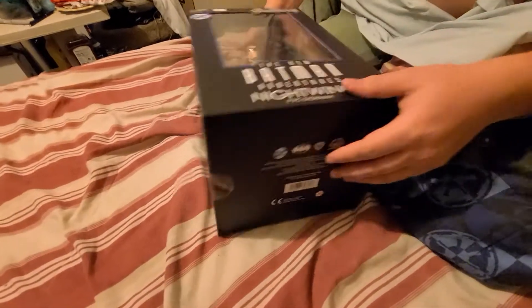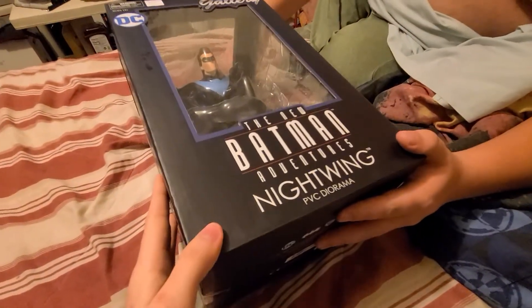We picked up a couple of statues at our local comic book store for $100. This is the first one we got, and I'm going to open it. This is the first time we open it.